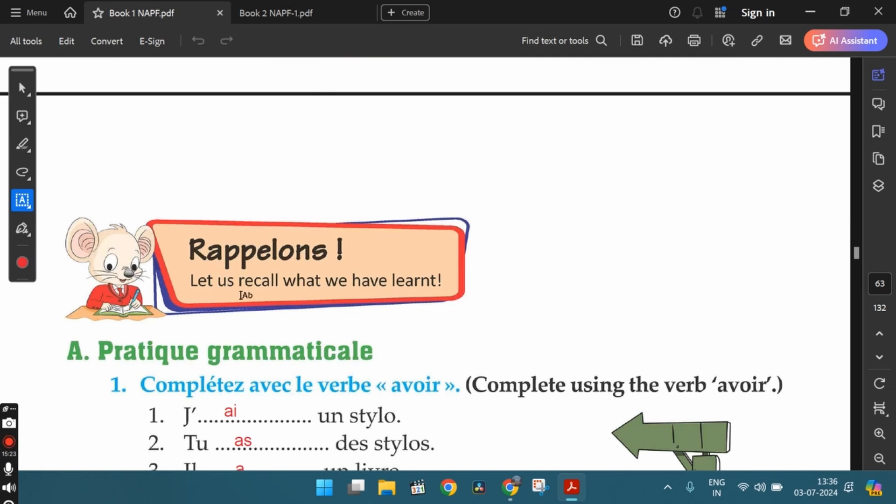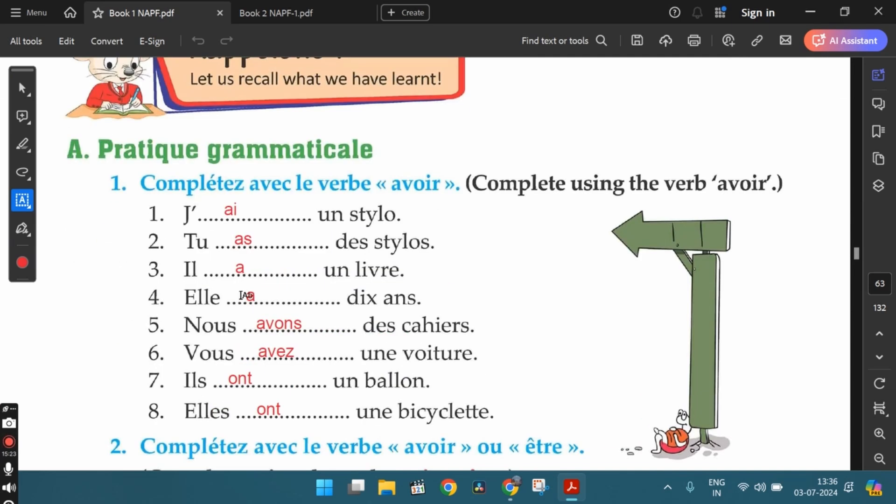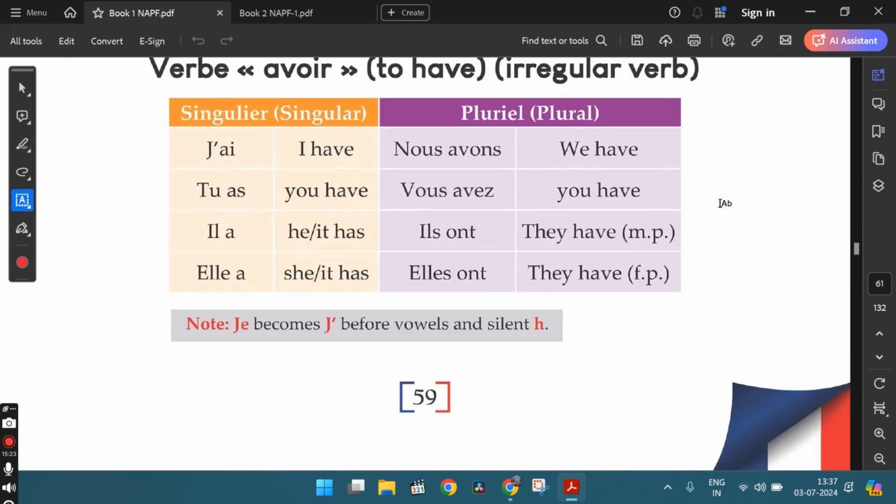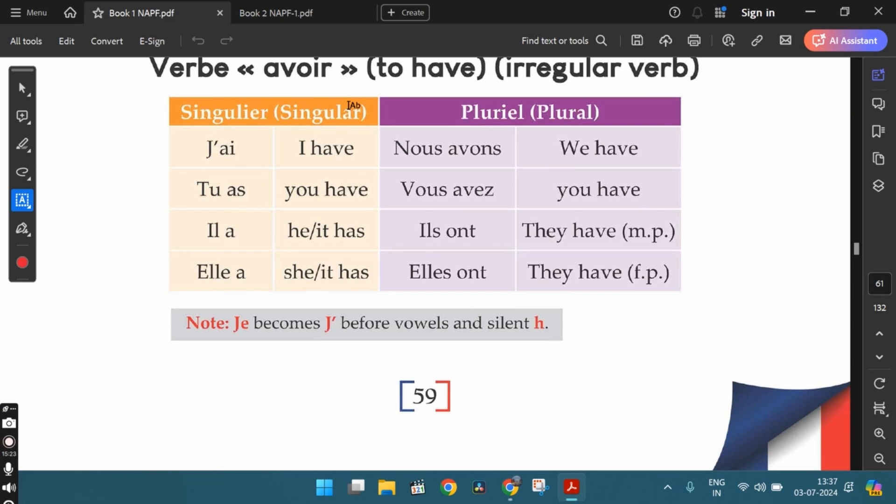Let us recall what we have learned. Section A, Pratique Grammaticale. The first exercise: Complete using the verb avoir. So the verb avoir is an irregular verb and its conjugation is given here. You need to memorize the conjugation as it is given.